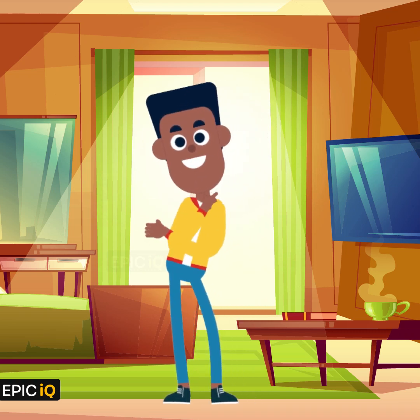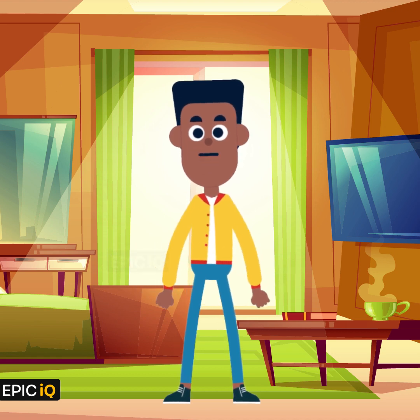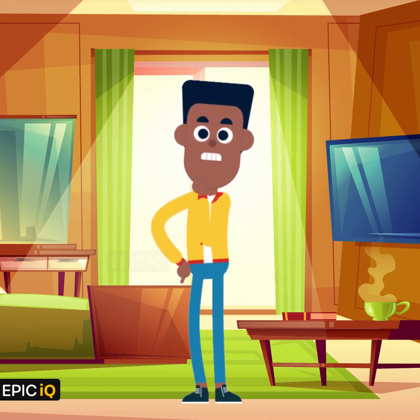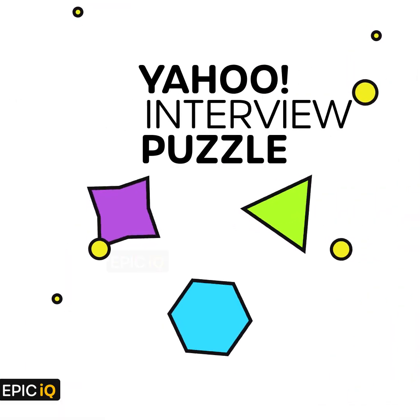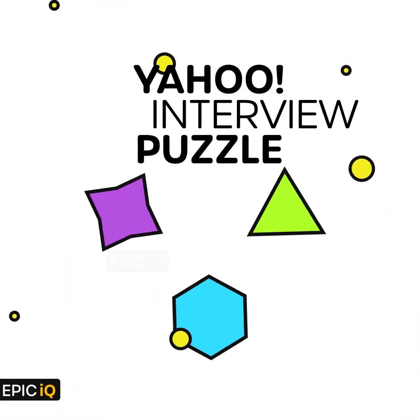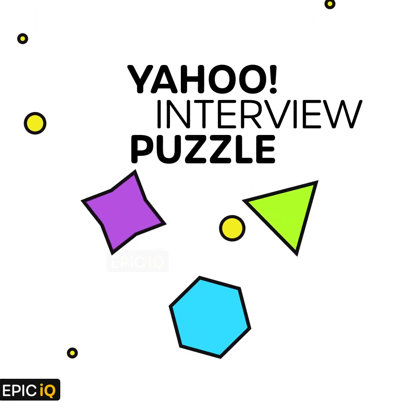Hello everyone. This is EpicIQ and in this video, we are going to ask you a very simple and yet quite tricky logic puzzle. This famous puzzle is so simple that anyone can solve it, but it is also so tricky that most people are not able to. Otherwise it wouldn't have been asked in an interview at Yahoo.